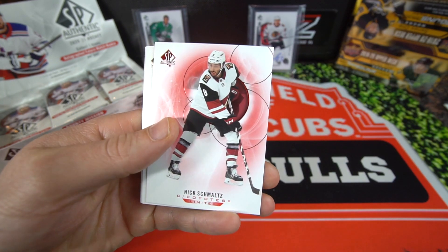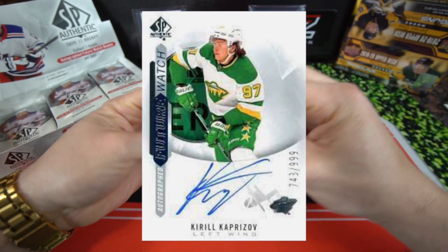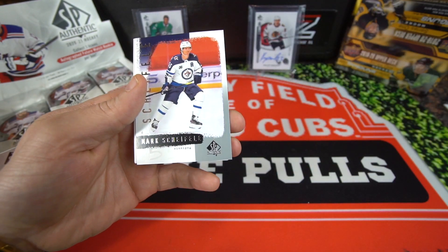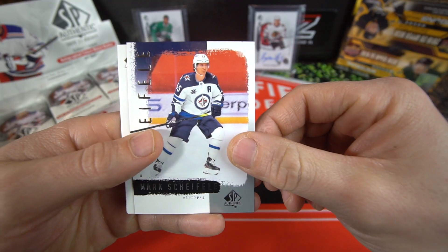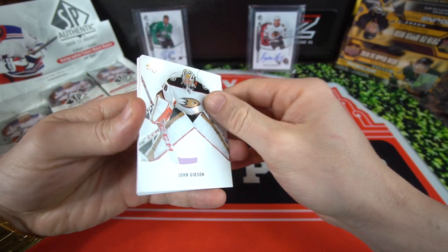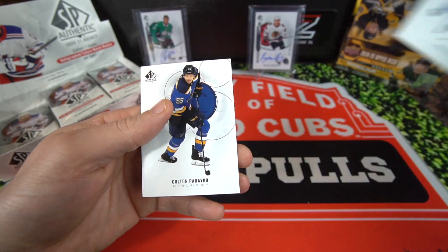Nice little color match there on the red, Jonathan Huberdeau, and last card is Ryan Sutter. Next pack up hoping to pull a piece. We got John Carlson, John Gibson - this is going to be one of those throwback cards, it's going to be of Marc Savard. We got Matt Murray right behind them and Miro Heiskanen. Next pack: John Gibson, Victor Olofsson, Ryan Sutter on the true leaders, Josh Bailey and Colin Pereko.